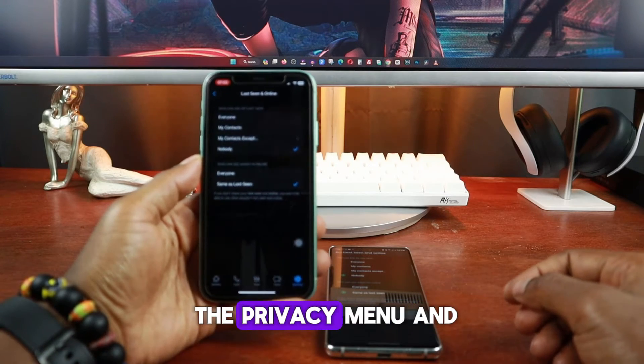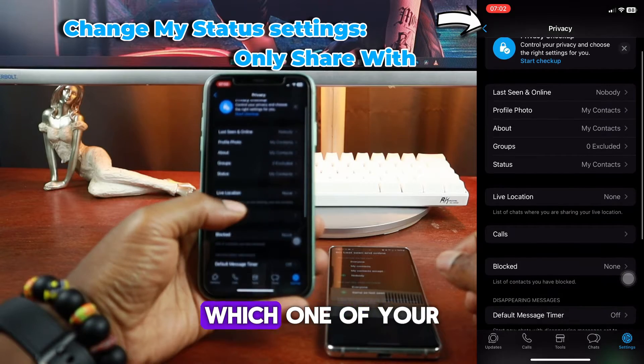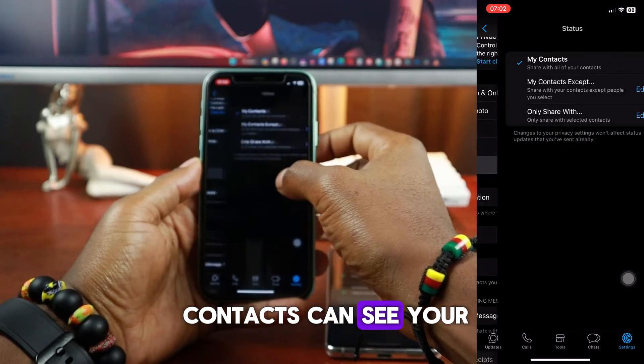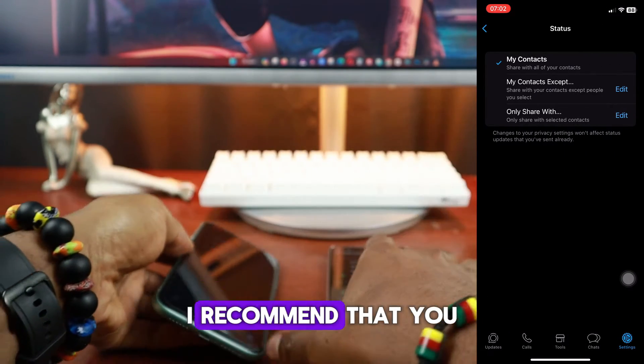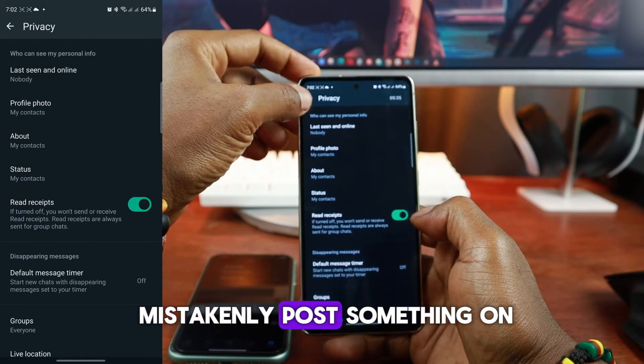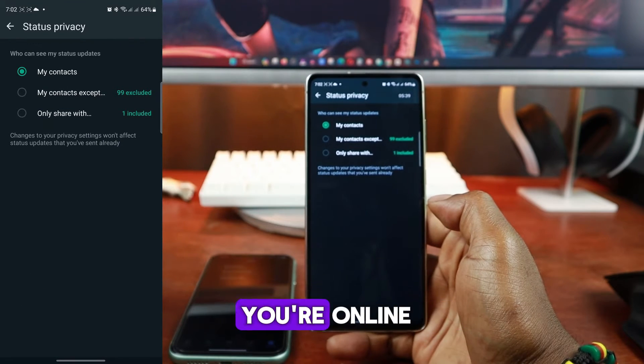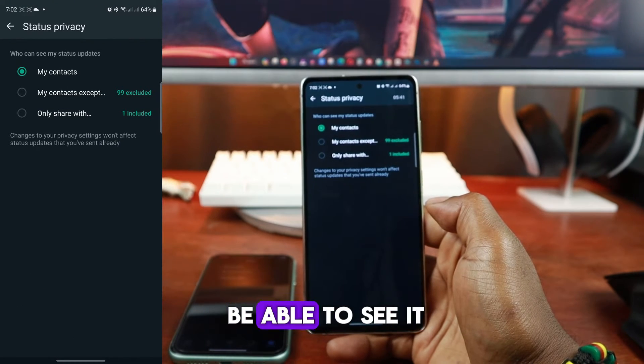Once done, return to the Privacy menu and tap on Status. This is where you can select which of your contacts can see your WhatsApp status. I recommend that you modify this setting so that if you mistakenly post something on your WhatsApp status while you don't want anyone to know that you're online, then no one will be able to see it.